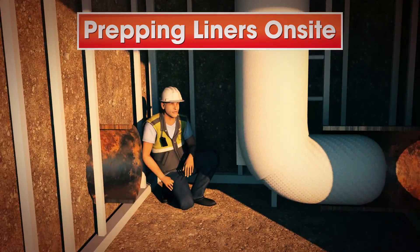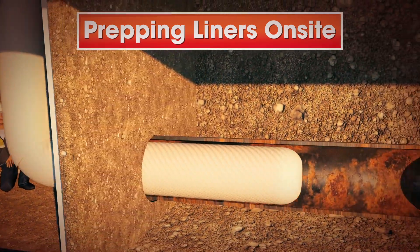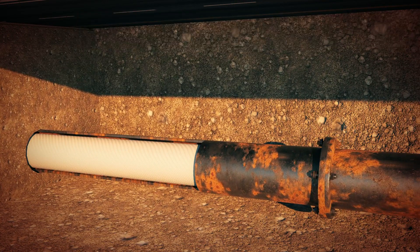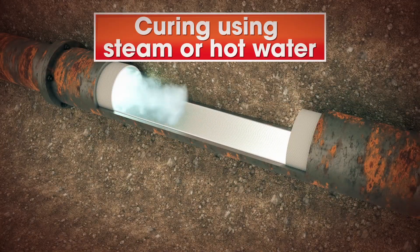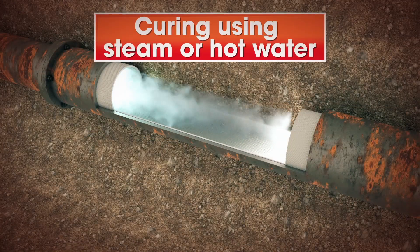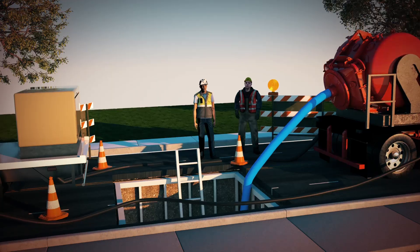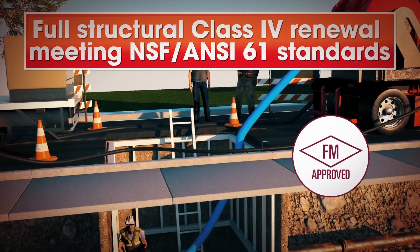The process is computerized and can be automated. The liner is inverted through the pipe using air or water so that it creates as tight a seal as possible. Curing is done using either controlled steam or hot water.